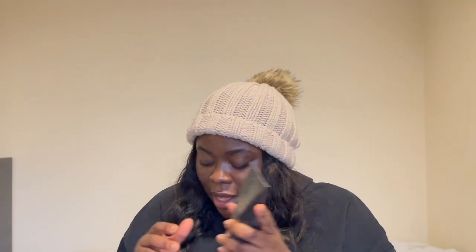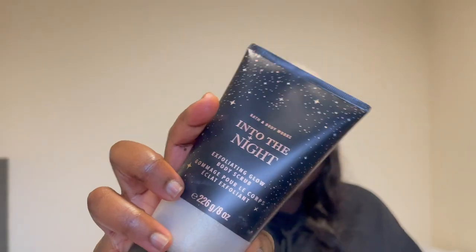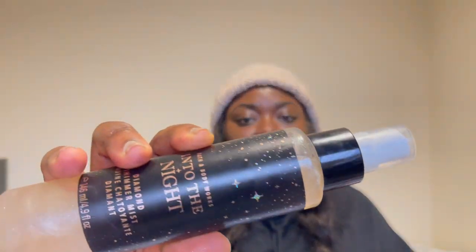Last but not least is the Into the Night diamond shimmer mist. The notes are raspberry, amber crystals, velvety rose petals, creamy patchouli, and mocha moss. The body scrub was £18 while this shimmer mist is £20. Honestly, Bath and Body Works is really expensive. I would always go in store to perceive the scents — I wouldn't blind buy because of how expensive it is.